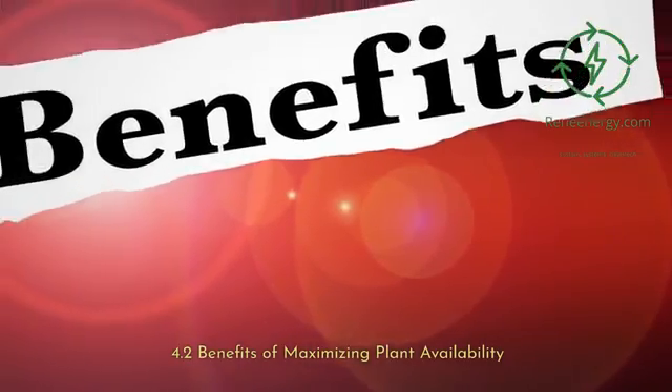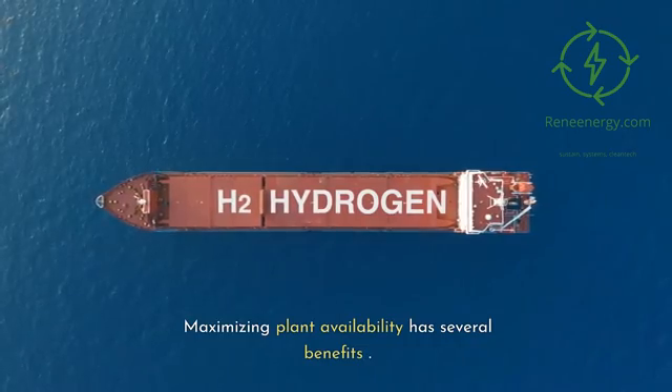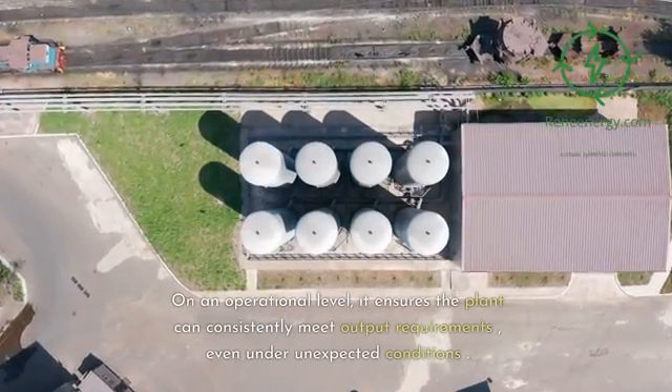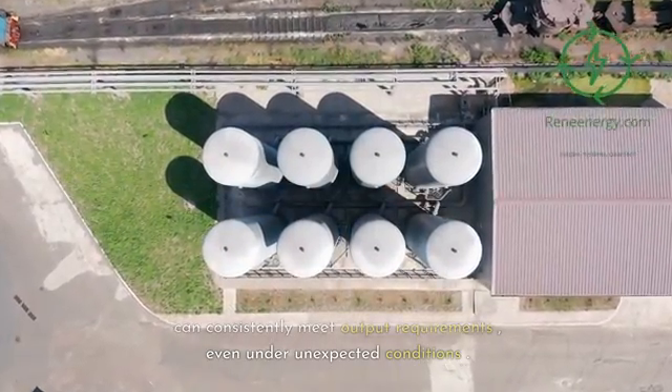Maximizing plant availability has several benefits. On an operational level, it ensures the plant can consistently meet output requirements, even under unexpected conditions. Economically, it increases overall production and minimizes the risk of contractual penalties due to supply disruptions. For customers, it provides a more reliable supply of liquid hydrogen, increasing their trust and loyalty.